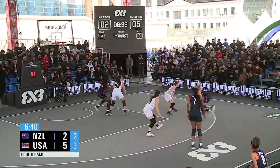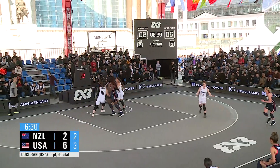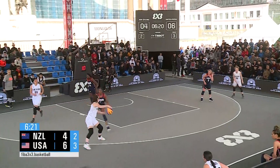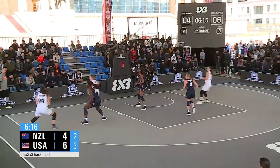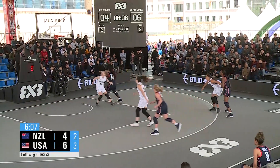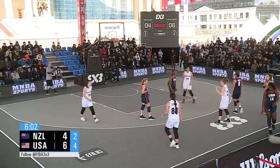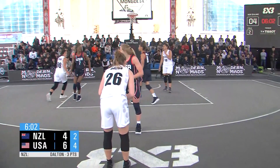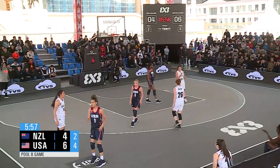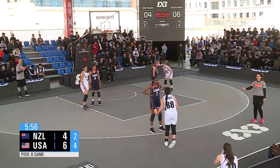USA got lucky — miscommunication on defense. Nice in-and-out cross, dimes it off — bucket. Two-point shot by New Zealand — nice spin move, up and under shot, no good. New Zealand clears it, keeps it to the wing — nice cut, good defense, two-point shot no good. USA clears it — two-point shot no good. New Zealand with the rebound and there's a foul. Jackson has a bag of tricks — she can put the ball on the deck, she can hit it from long range, and she has a mid-range game. Good defense on the ball, deflection. Good defense by Team USA. 4-6, 5:56 left. Team USA up by two.